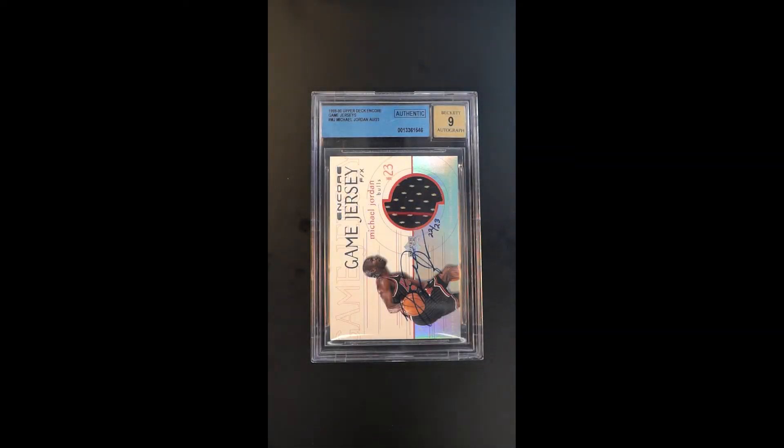Just an absolutely shocking offering — one of the coolest and scarcest issues of all time. This is the third year Game Jersey product out of Upper Deck. They initially issued this in '97, following it up in '98, and then '99 here is their variant. Really an attractive third iteration of this with an all-foil bottom.